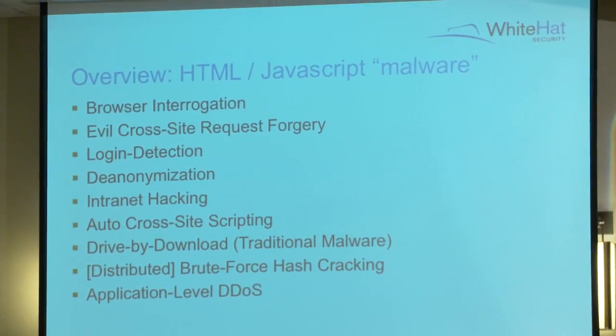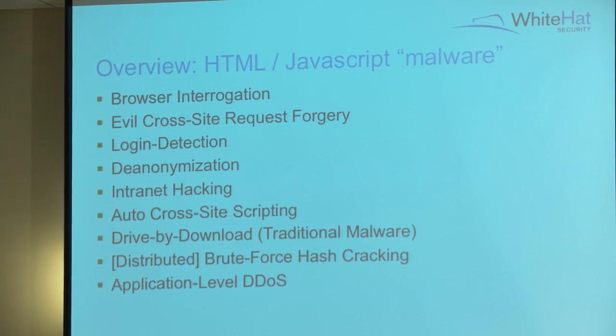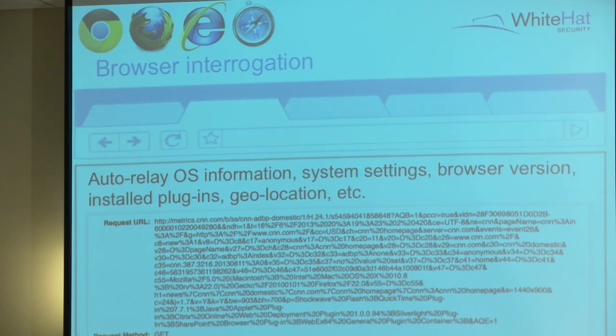If we get cross-site scripting into a web page anywhere, we can have our JavaScript malware. Here's a list of things that JavaScript-based malware can perform - this is nothing new. Researchers much smarter than me have talked about these topics. What we did in our research really focuses on the last two. These are all things that JavaScript-based malware can do, so keep that in mind.